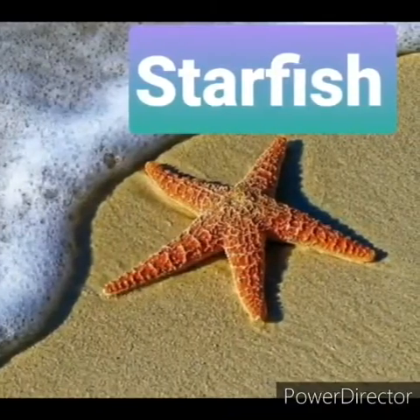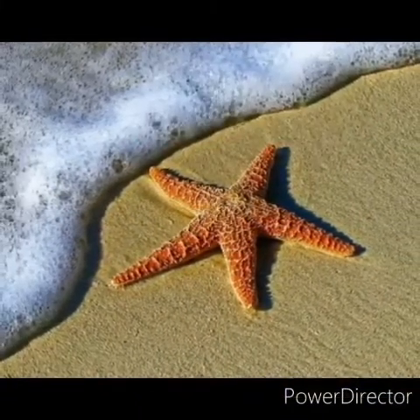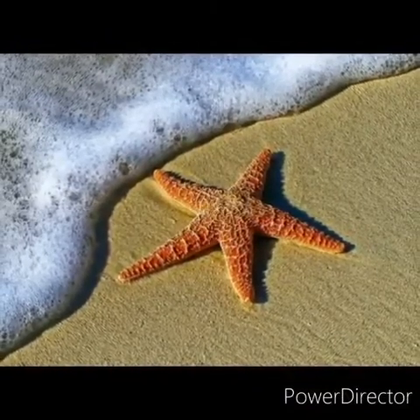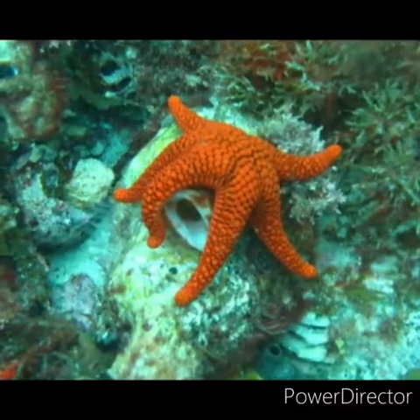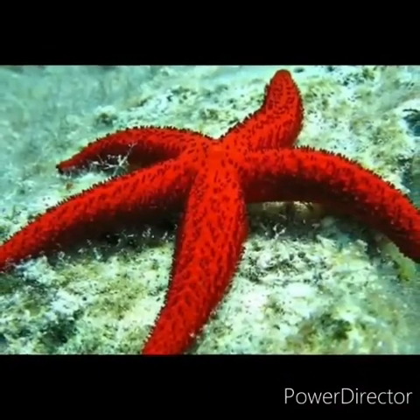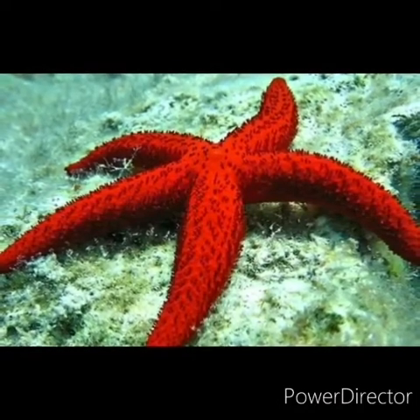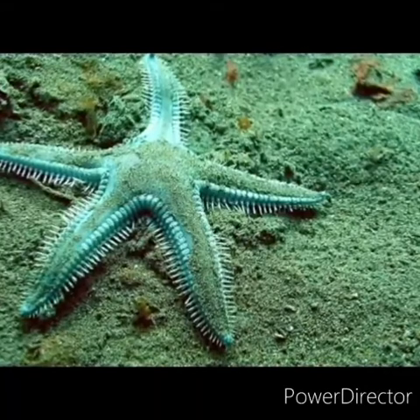Let's talk about starfish. Starfish are star-shaped creatures that live in the sea. They are also called sea stars. They cannot swim but they are very good at crawling. They eat snails, oysters and other slow-moving sea animals. Starfish have spiny skin and five arms with many tiny legs.